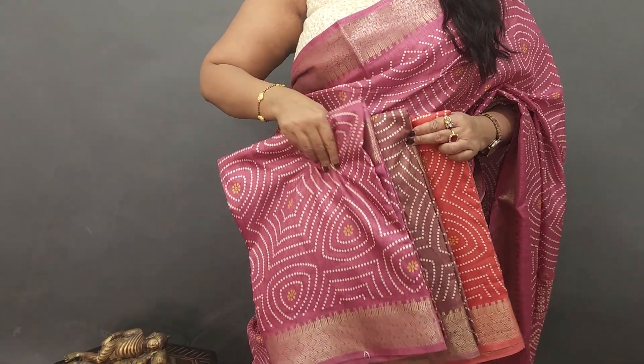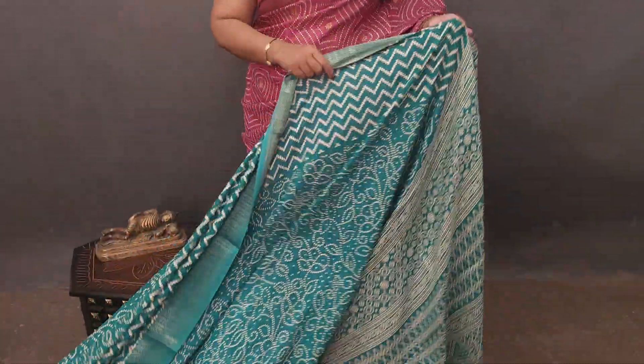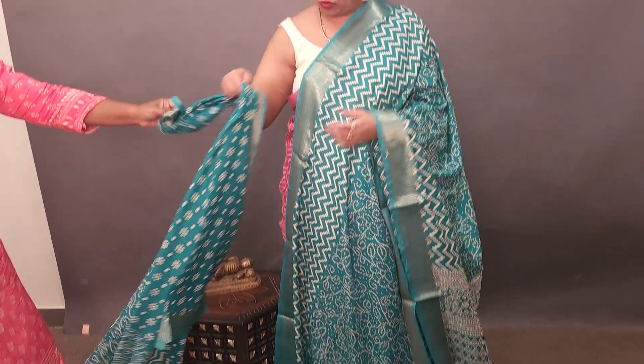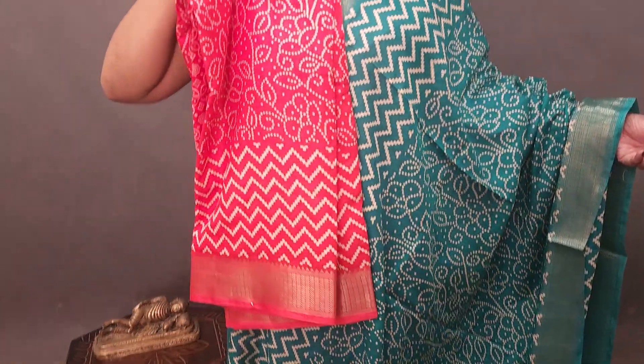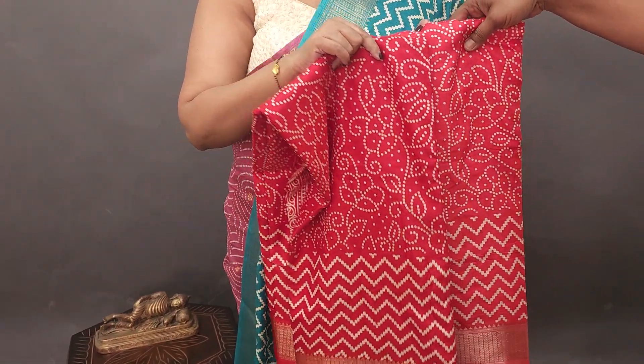4 colors are available in each piece. So the next one is another pretty piece in dollar silk. This is the look — a blue, stained color, gold and orange, green color. The color options include orange, green, and pink.